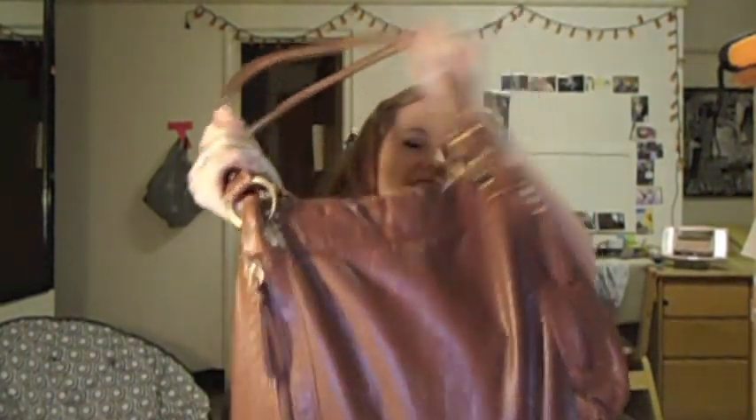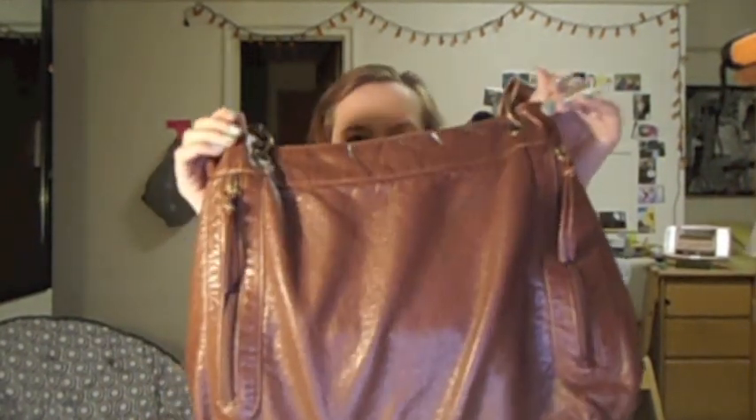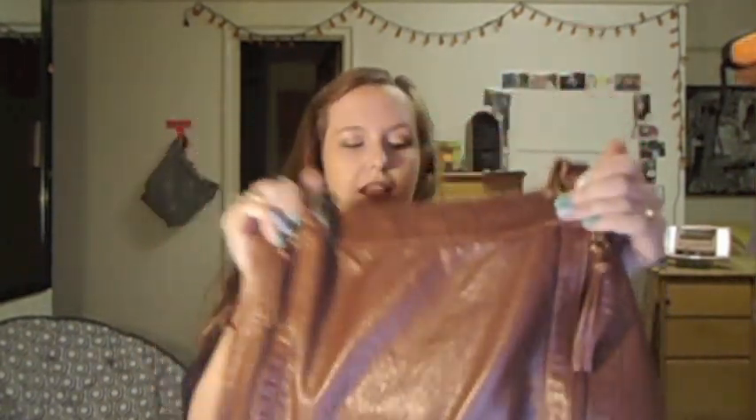Hey guys, today I wanted to do a 'what's in my bag' video, and I'll be using my purse. This is like my everyday purse — I believe I got this at Peebles like a year ago. It was like 60 bucks. It's just sort of plain brown, and it's got two pockets on the front.